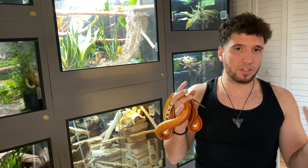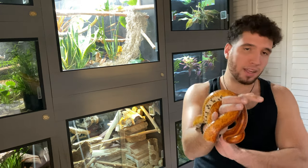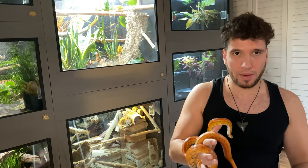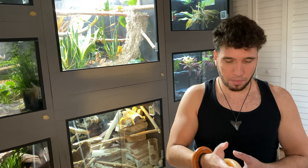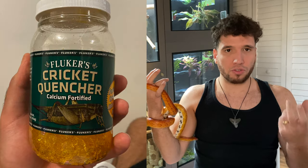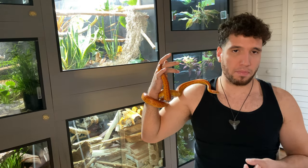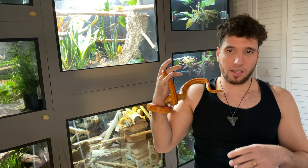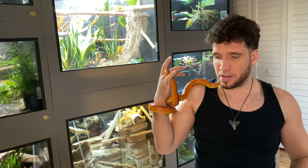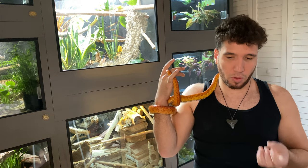Another way to provide hydration is through their food — something like fruits and vegetables will provide hydration for them. The only negative is that the food will start to go bad after a couple of days, so you'll have to remove it and replace it with something fresh. The way I do it — and my personal favorite — is to give them commercial gels that they sell at the pet store. I'll put a picture of it, but basically they're little gels made specifically for crickets. They'll go right up to it and start drinking — I've never had an issue with that method, so that's what I personally recommend.